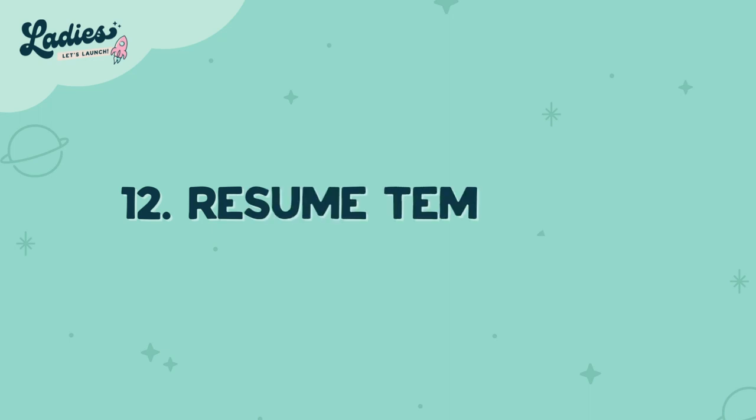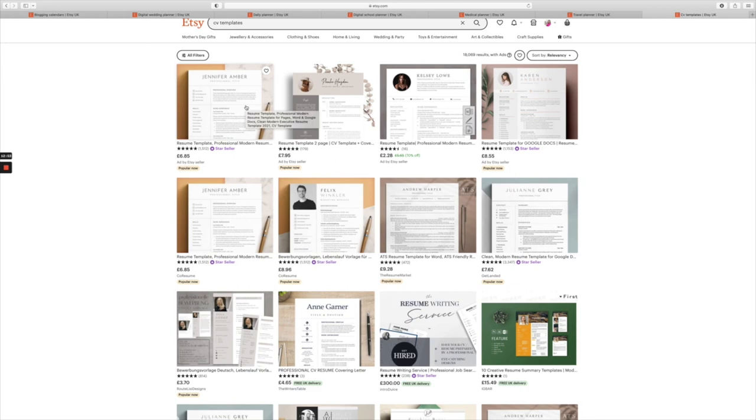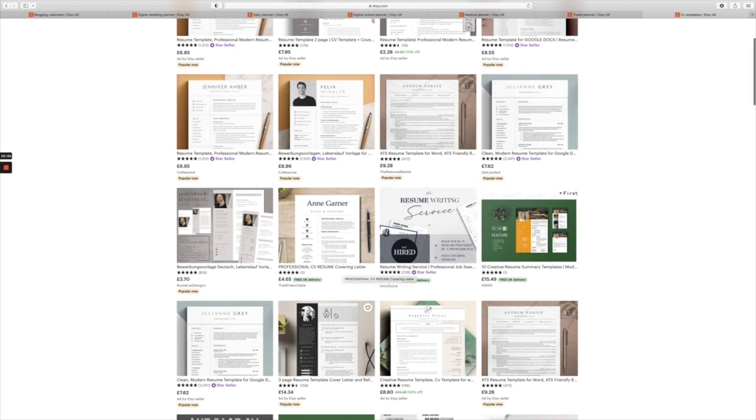Number twelve is resume templates, like CV templates. If people are looking to get a job and you've created a template for them that looks pretty and stands out to an employer, there are lots of job seekers looking for that particular template — it's a great one to have.